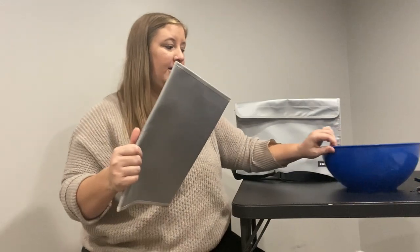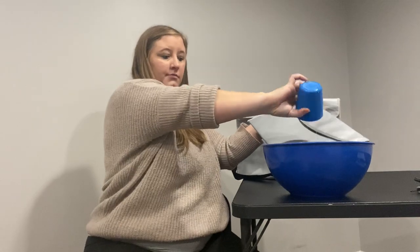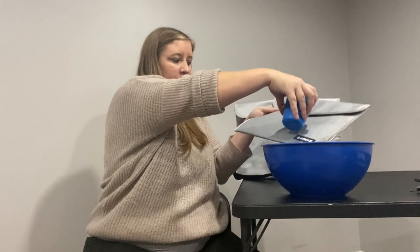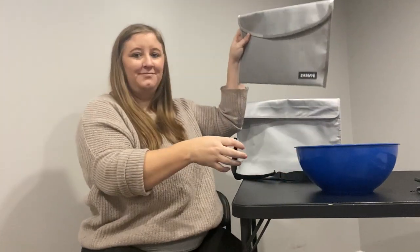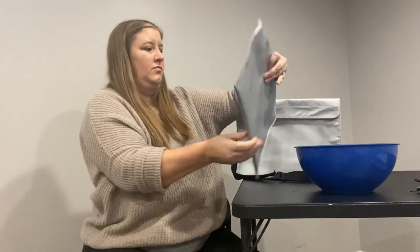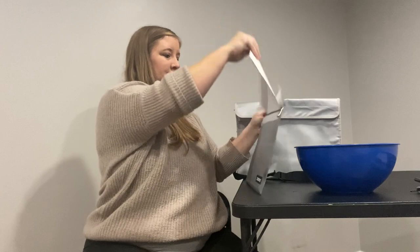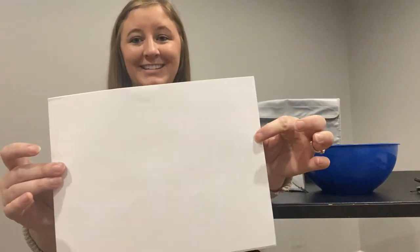Now I'm going to show you the waterproof portion of it. I zipped it closed, I velcroed it, and my papers are in there. It's dripping wet — I even did it up by the velcro. And my papers are dry as can be and not damaged.